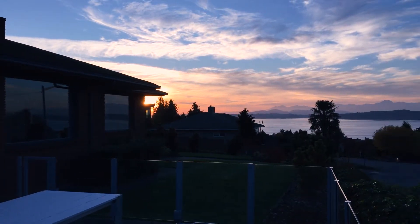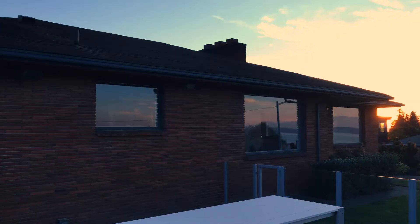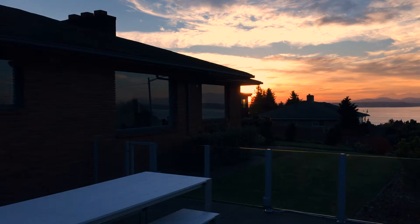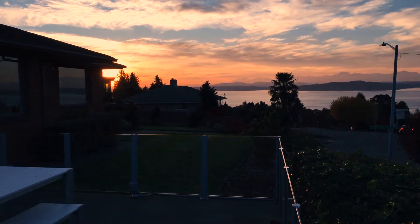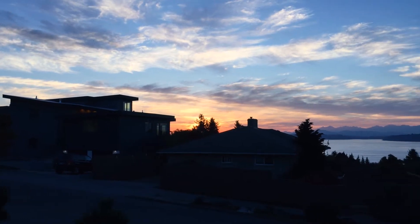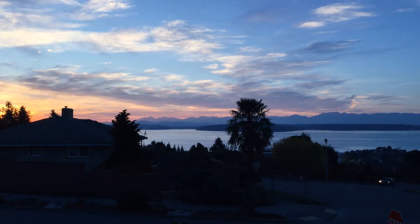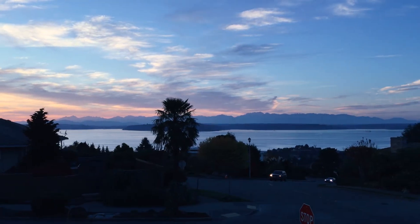I think the best thing about this home is really the views, and I think that's why people were really drawn to this particular home in West Seattle. Because of the topography, the views are really going to stand the test of time and remain unobstructed, and people really saw the value of that and understood it immediately.